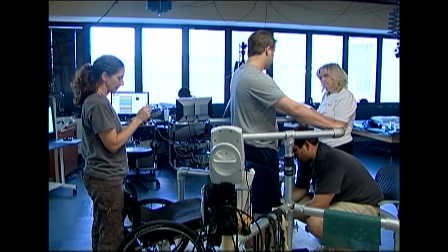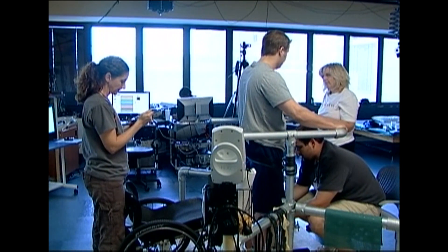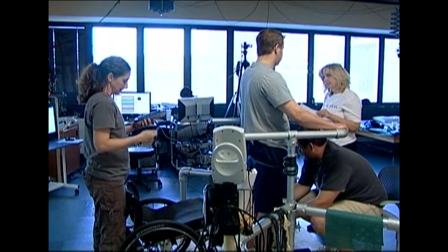That is, this individual can stand for several minutes independently. Now, several minutes may not sound like a big deal, but several minutes of standing for an individual that has not stood for several years is quite important.